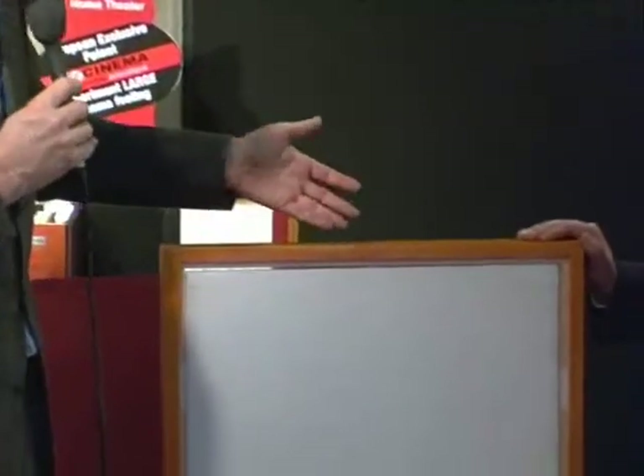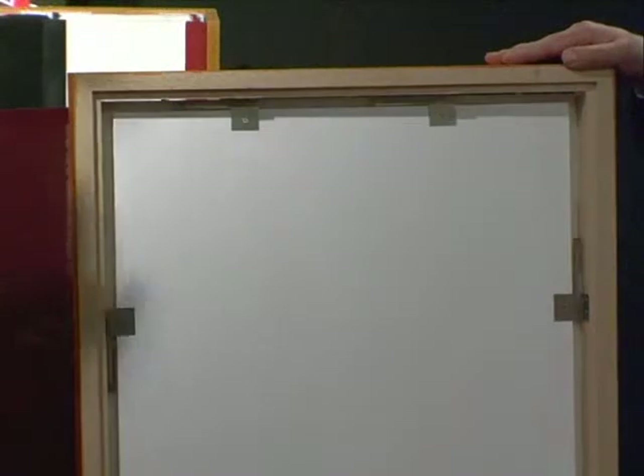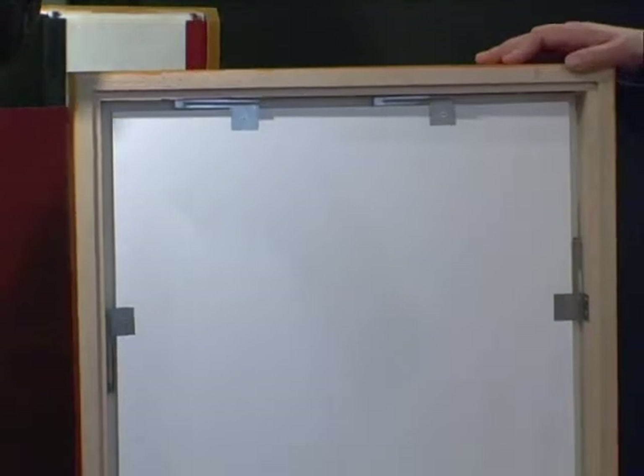The Zenith panel is an acoustic panel which is able to absorb the medium and high frequencies. But you will tell me that all the panels do that. Yes, but our panel is derived from our technology we have patented three years ago. And this panel is also able to absorb the low frequency.